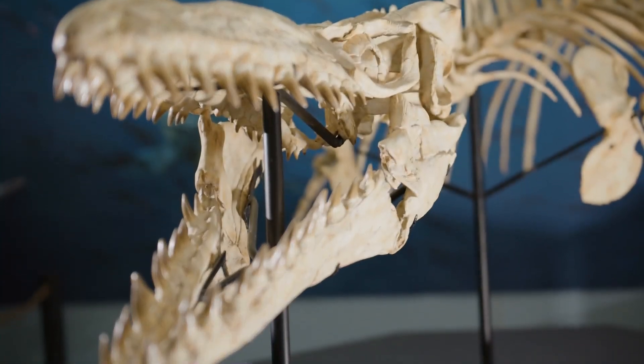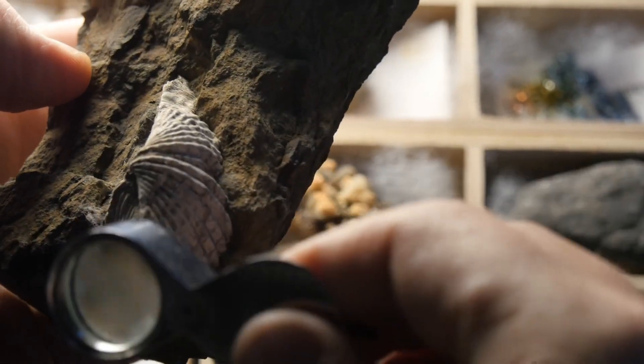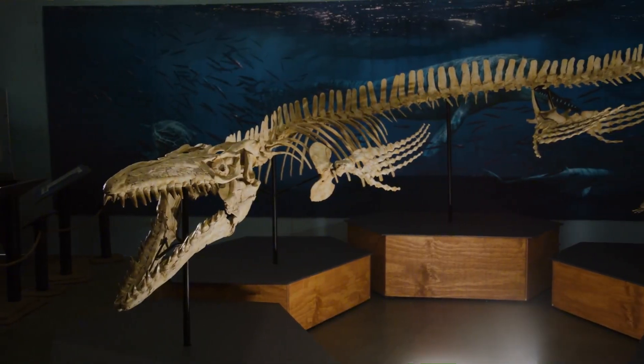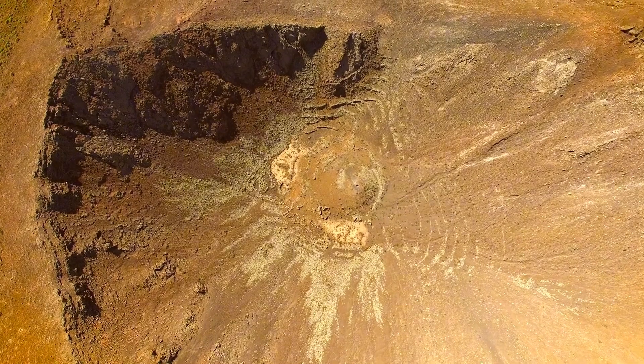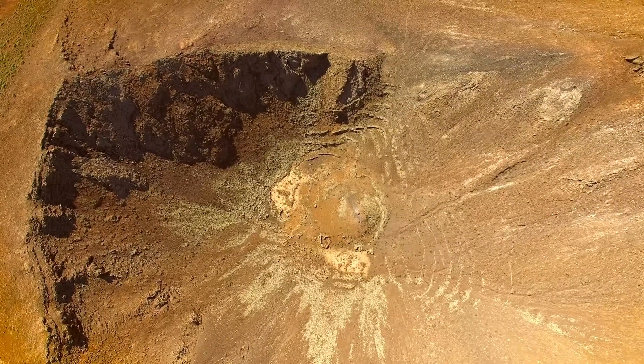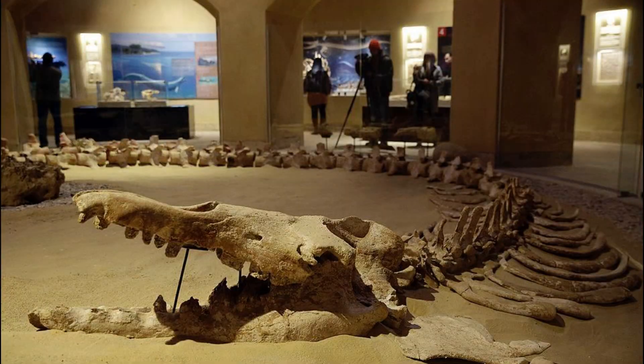The fossilized remains of ancient marine creatures, often referred to as Egypt's walking whales, offer a fascinating glimpse into life 37 million years ago. In the Wadi el-Hitan, or Valley of the Whales, located in Egypt's Sahara Desert, dozens of fossilized bones have been unearthed, including the largest intact Basilosaurus Isis skeleton ever discovered.